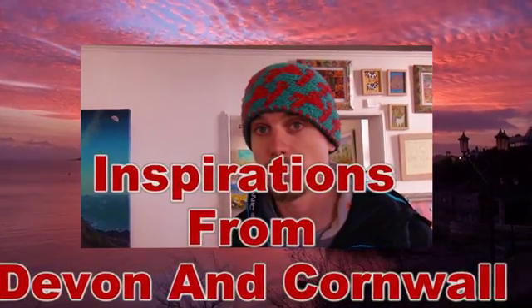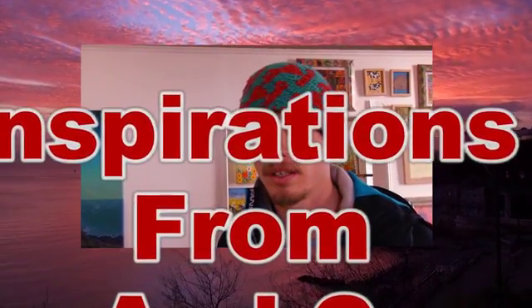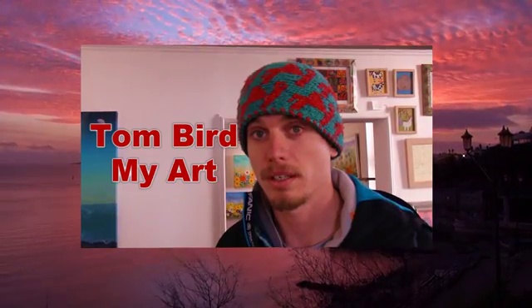Tom Bird is a very talented artist, an artist to look out for. He's inspired by the landscape in Devon and Cornwall, and nature and its intricate elements. At the moment, Tom's work can be found at the Gallery on the Ho, Plymouth.